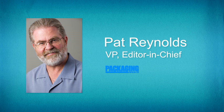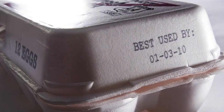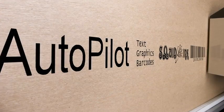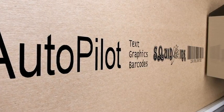I understand that Piezo print technology is one of your specialties. How does that apply to coding and marking? Piezo has been a big part of our business. Many of our traditional customers produce date codes on their products and boxes, and today they want more — barcoding, logos, graphics, and just a lot more print on their product. Piezo technology allows us to do that.